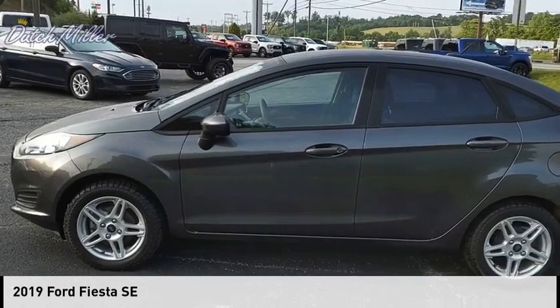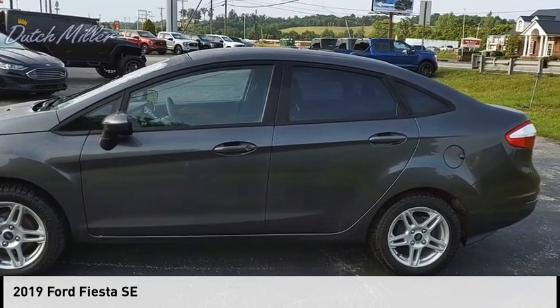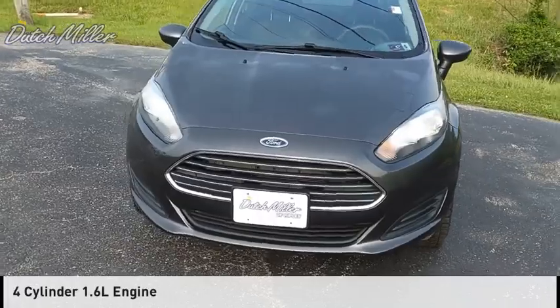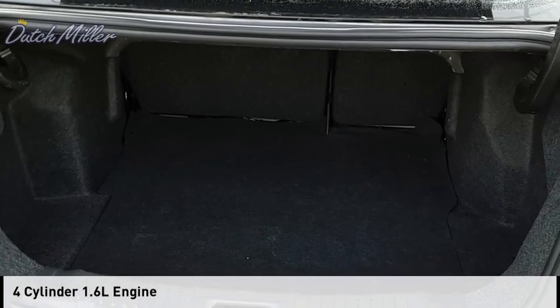We are pleased to show you the 2019 Fiesta. This vehicle is powered by a front-wheel drive, four-cylinder, 1.6-liter engine.